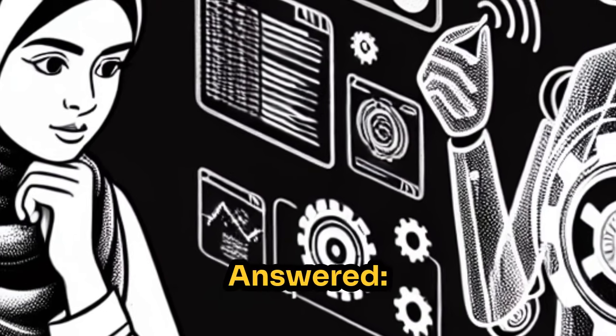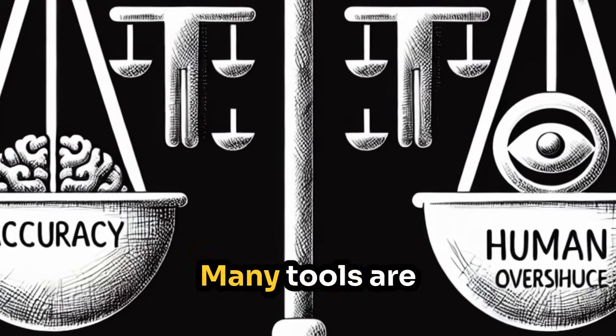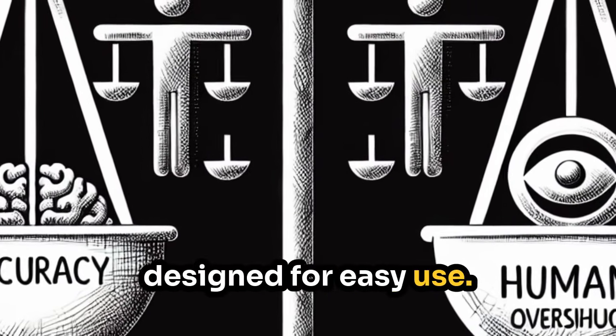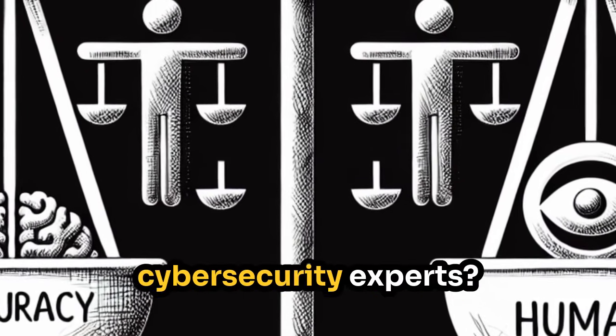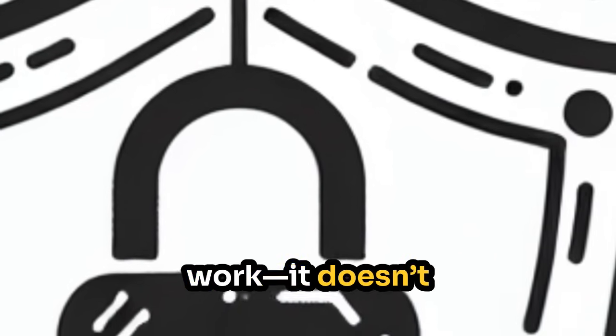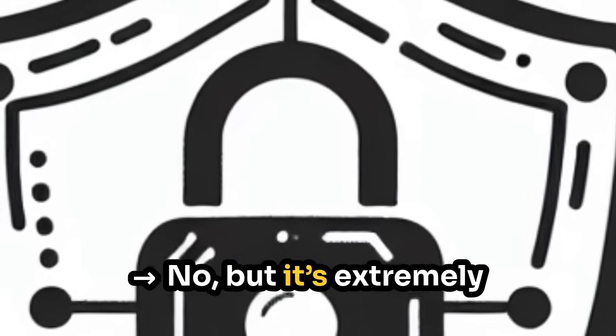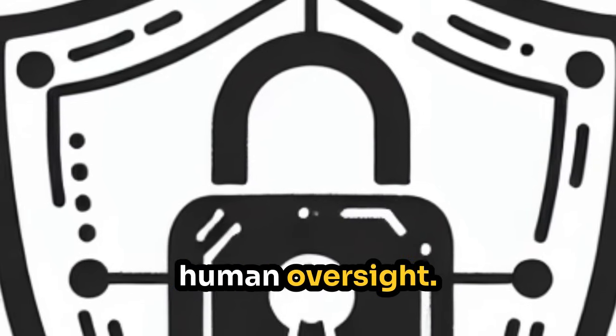Common questions answered. Can beginners use AI-powered cybersecurity? Yes — many tools are designed for easy use. Does AI replace human cybersecurity experts? No — AI enhances their work, it doesn't replace them. Is AI always 100% accurate? No, but it's extremely effective with human oversight.